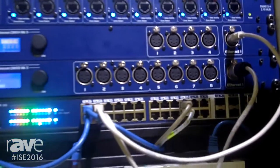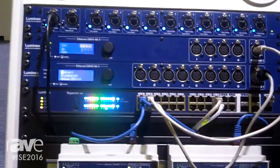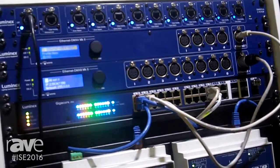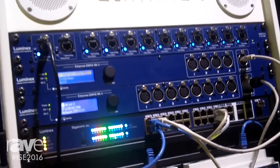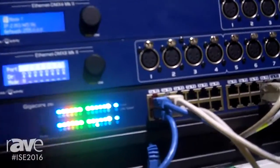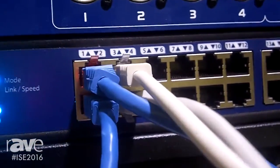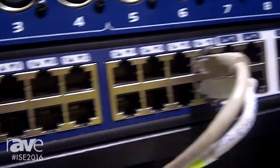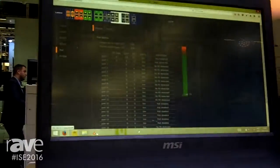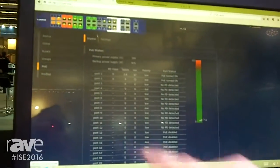We are pretty happy to show on the show floor our brand new GigaCore 26i, which is a 26-port Ethernet switch for AV installation. The switch provides the same facilities and functionalities of the well-known GigaCore range, including a very easy-to-use web interface that you can see here, allowing people to create a converged network within a matter of minutes.